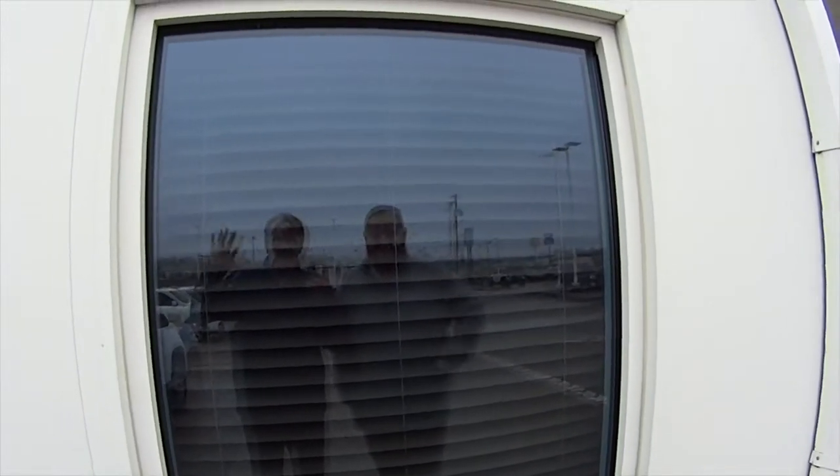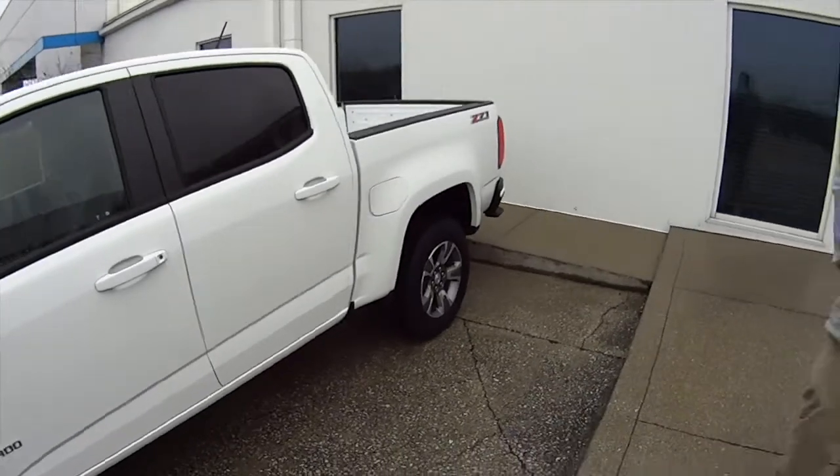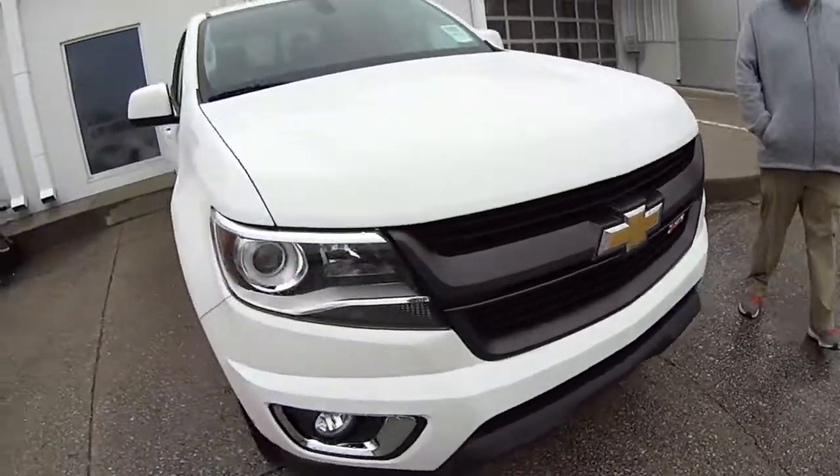Hey everybody! JJ, what are we doing? Oh yeah, that's nice — maybe even take it through a test drive. Yeah, Z71 — I like it. Let's take it for a test drive.